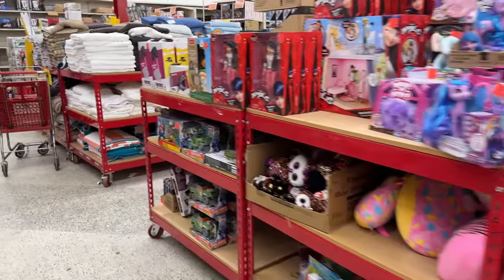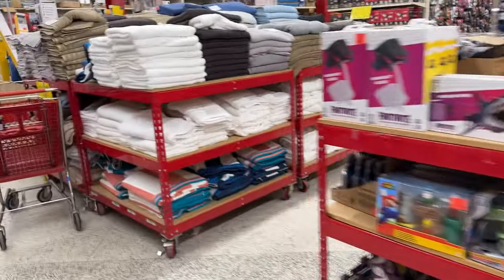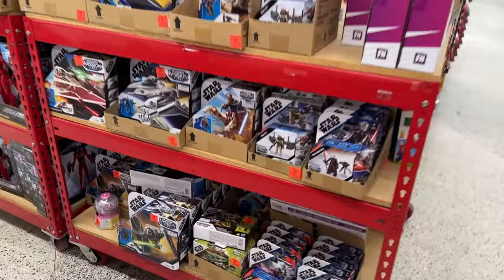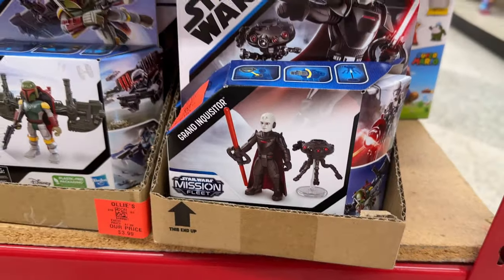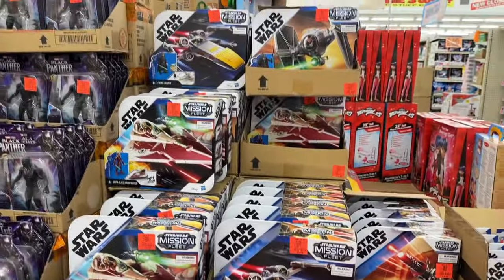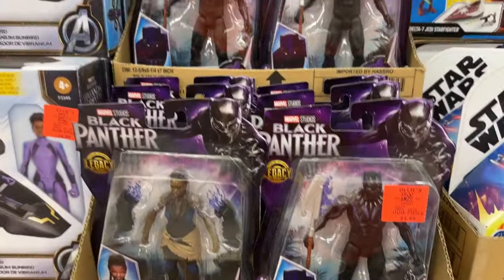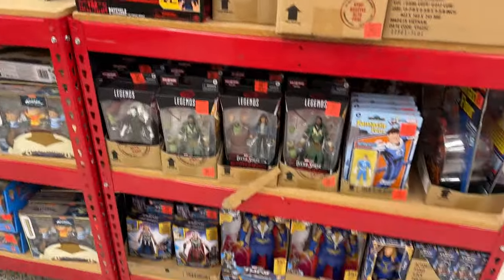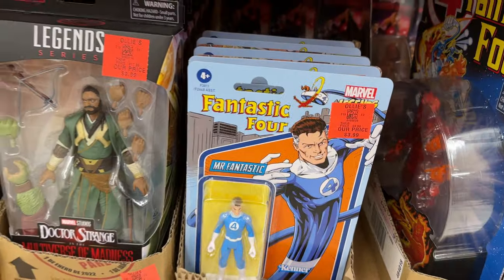All right, let's see what they have. A ton of Mission Fleet, okay. Some Black Panther stuff. Some Legends.